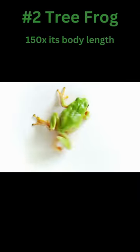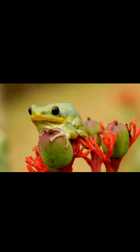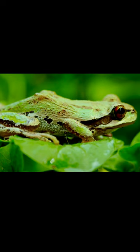Our next jumper is the tree frog. These amphibians are built for life in the treetops. Equipped with powerful hind legs and sticky toe pads, tree frogs can make extraordinary leaps from branch to branch, jumping up to 150 times their body length.